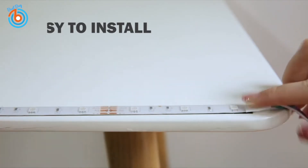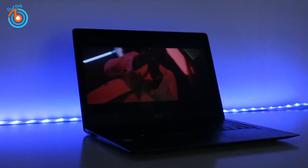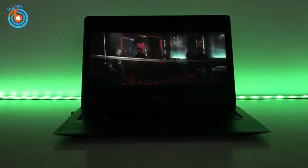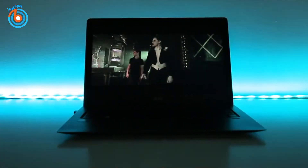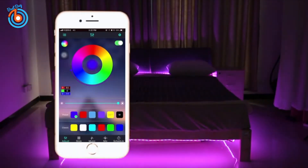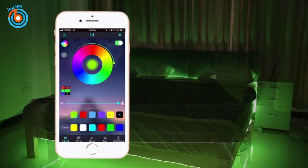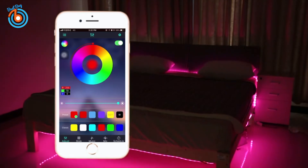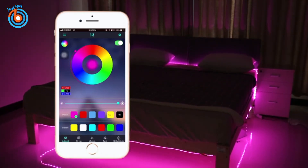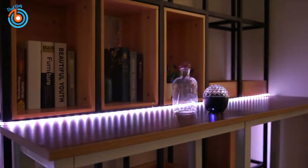You can also DIY your unique color to make your party more awesome. These LED strip lights have a memory function, which means they can remember the mode you set before and show it the next time you turn them on — without repeating the setting. Installation is easy: just peel off the adhesive surface and paste. It is perfect to decorate your dining room, bedroom, kitchen, porch, computer desk, or pretty much anywhere.